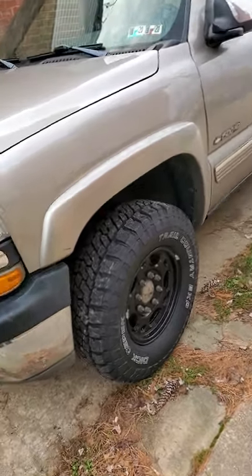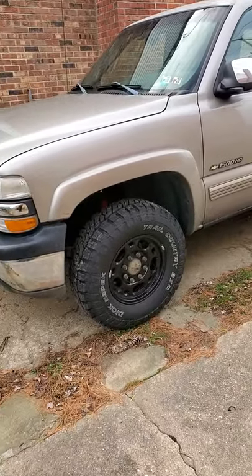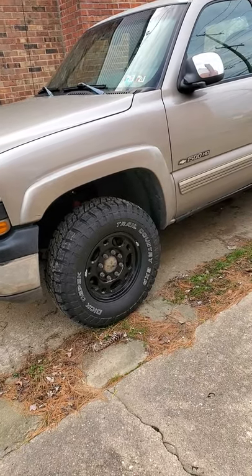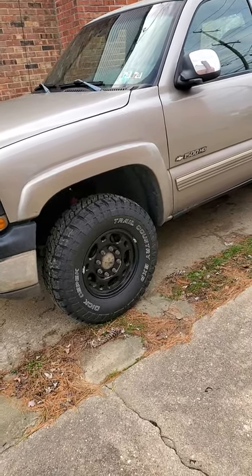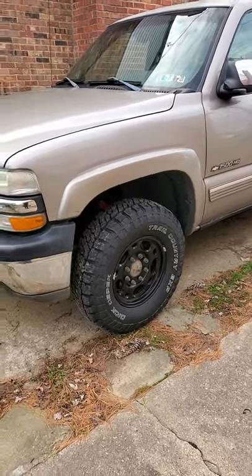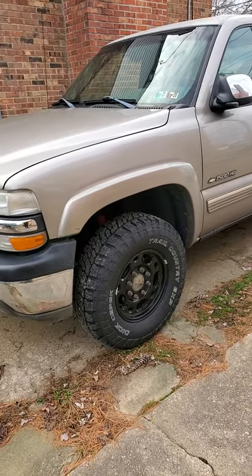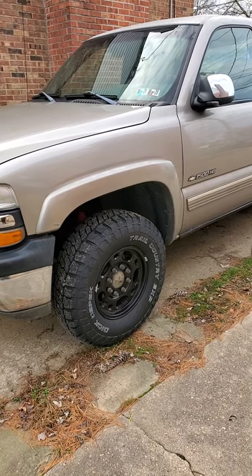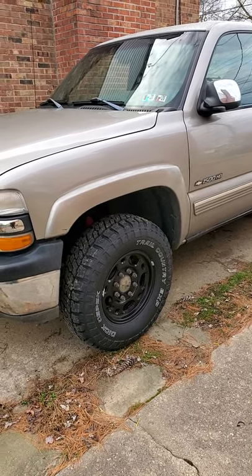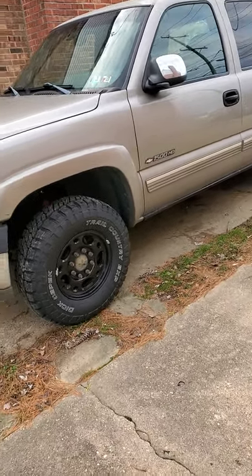I've watched the Cepek brand for years and years and just never pulled the trigger. This is my first set. That came about because I'm trying to stay away from buying things that are not made in America, so I really wanted a tire that's made in America. This is one.